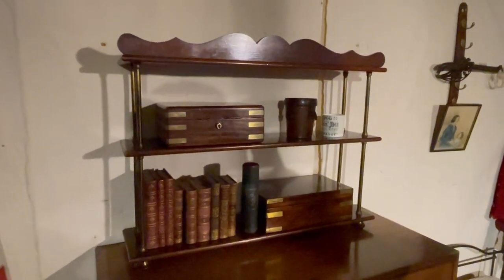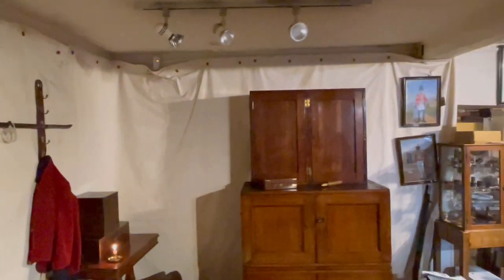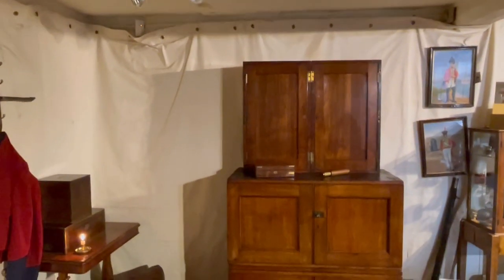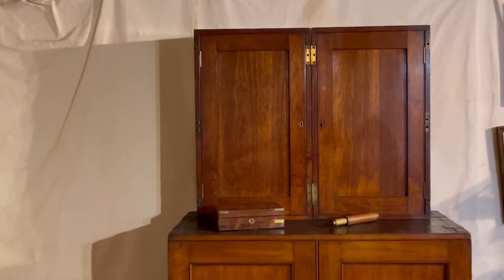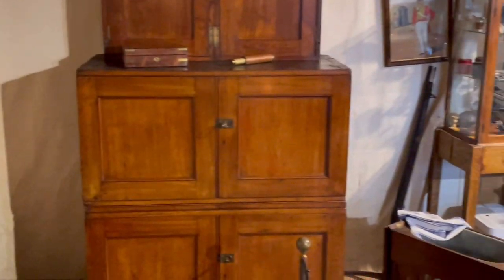Our campaign shelves — very useful — break down in the same way as the washstand as discussed. Straight on view of our packing cases, and on top we've got a campaign bookcase. That'll fold down into a box — you can see the hinges in the middle — and you could have a good library of books in there just to entertain you while you're away from home.